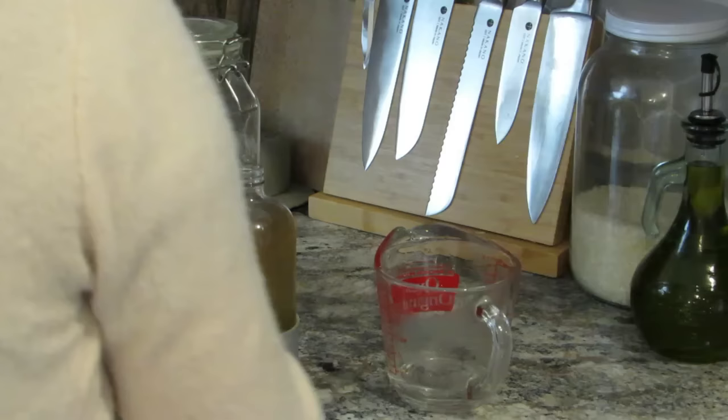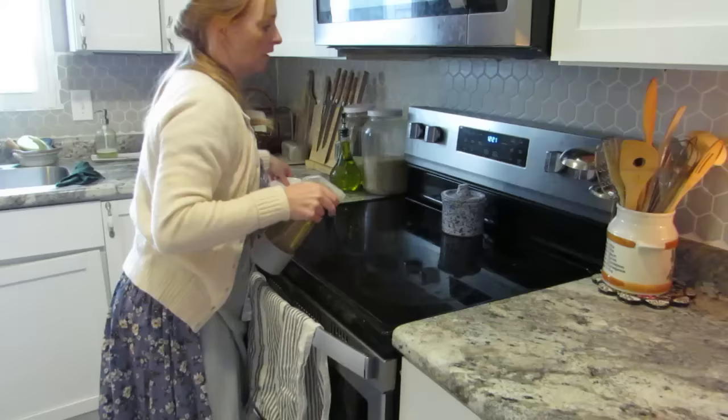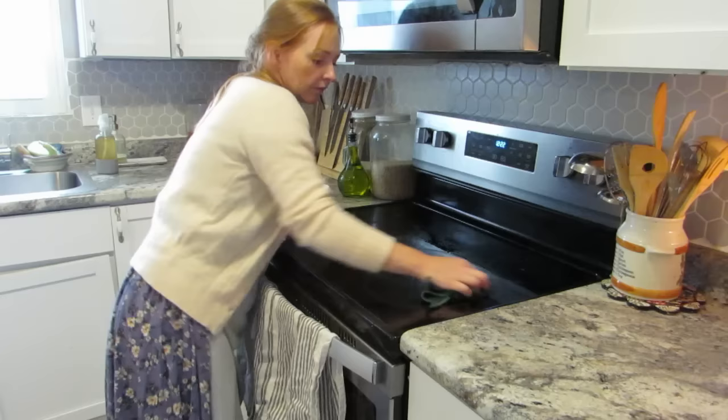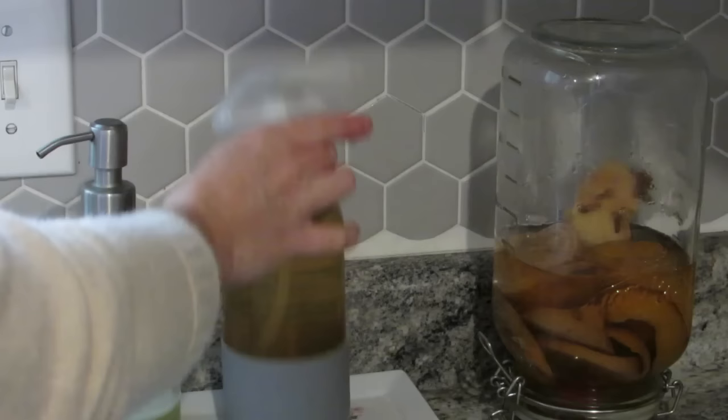If you are willing to jump on the pumpkin spice bandwagon, go ahead and pick up some cleaner that brings all of those good smells that fall has, or maybe you want to try your hand at making your own cleaner. I love to bring in all of those delicious spices and smells during this time of year. I noticed this poor mason jar had a crack in the bottom, that's why I flipped it over and I'm still using it because I still have cleaner in there.